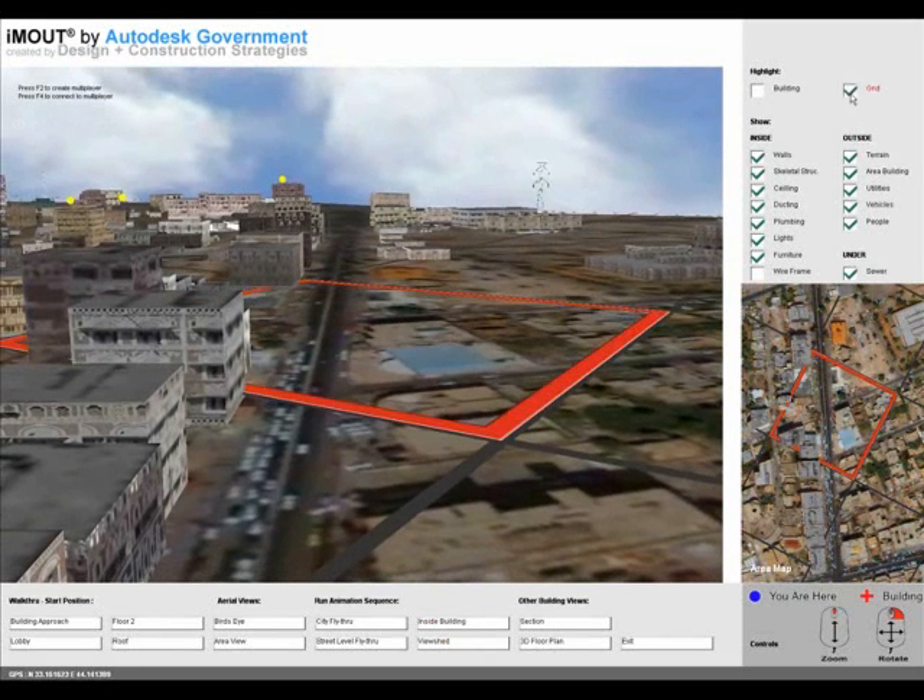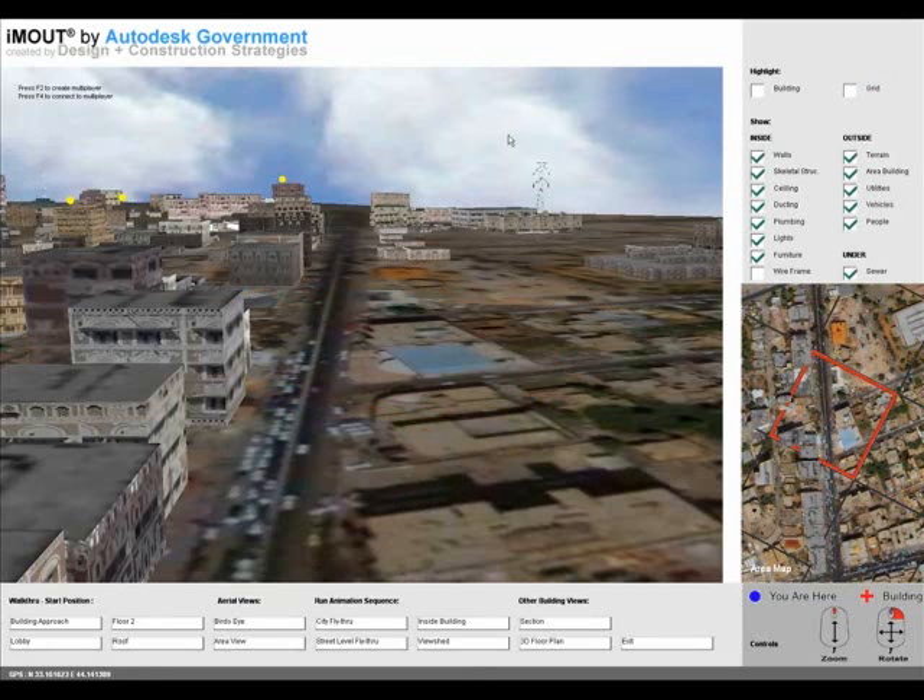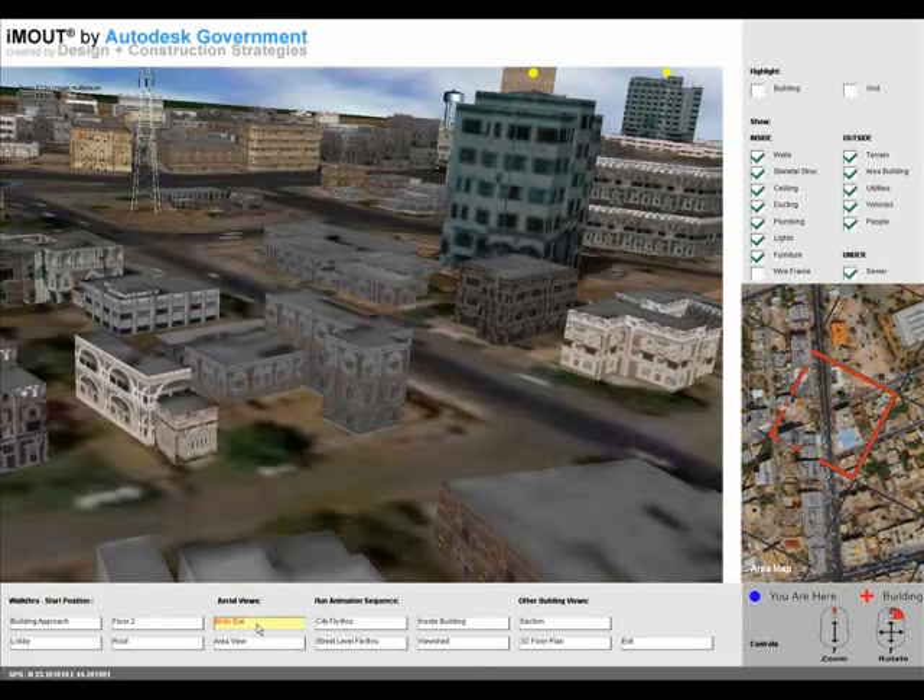The combined model was integrated into a gaming engine, which provides users the capacity of flying over the 3D urban environment, as well as zooming in and interactively navigating inside the detailed, multi-story building model.